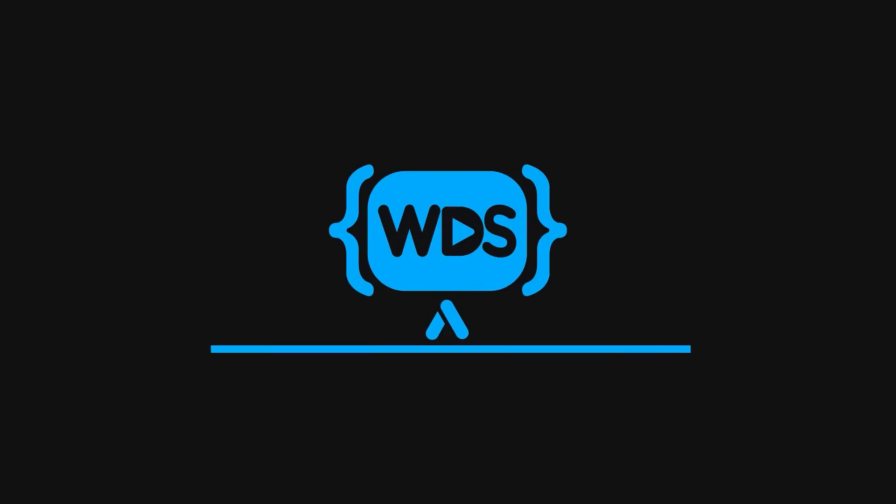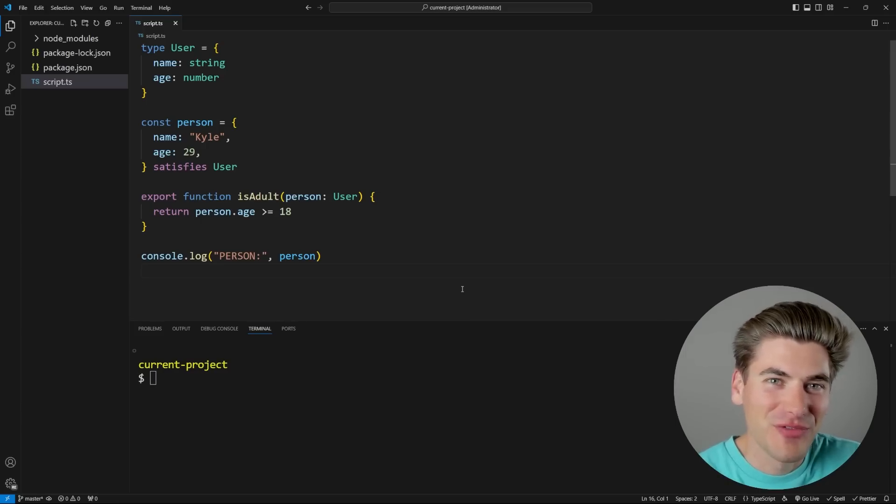If you think Node.js is old and outdated, you couldn't be further from the truth. They've been adding so many amazing features like TypeScript support, built-in test runners, built-in debuggers, and so much more. And in this video, I'm going to be covering 10 of the most amazing features that have come out recently. Welcome back to Web Dev Simplified. My name is Kyle, and my job is to simplify the web for you so you can start building your dream project sooner.